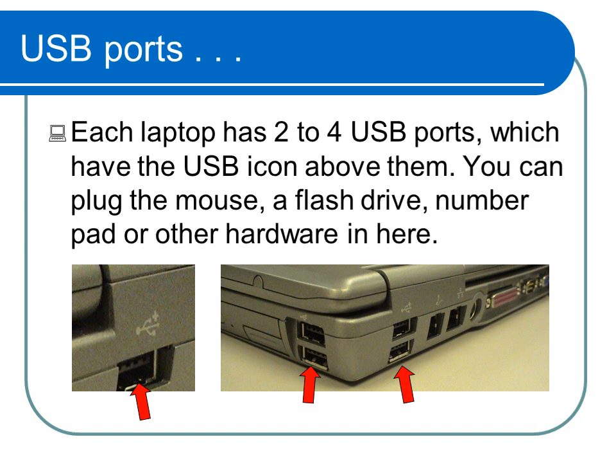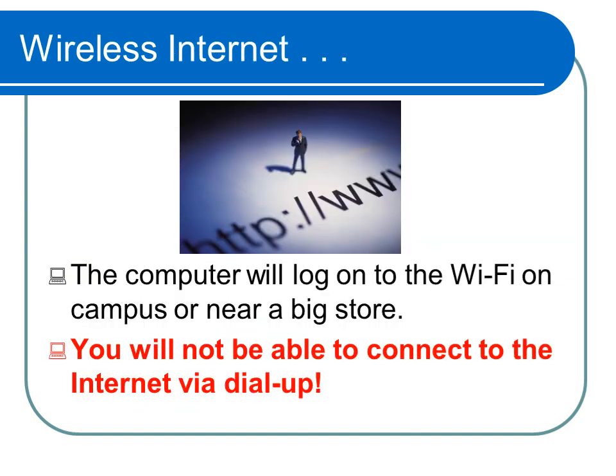Each laptop has two to four USB ports, which you can use to plug in a mouse, a flash drive, or other hardware. The computer will log on to the Wi-Fi on campus automatically. Some establishments, such as McDonald's and Starbucks, have Wi-Fi for their customers' use. You may be able to connect at other places as a guest. You will not be able to connect to the Internet via dial-up.